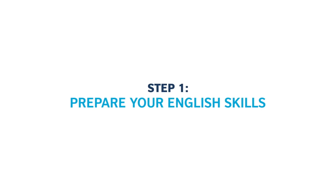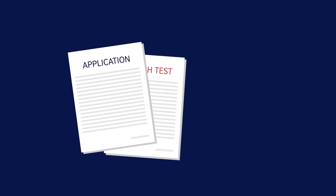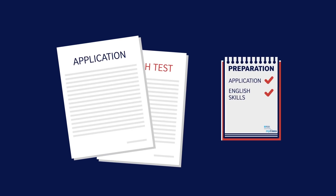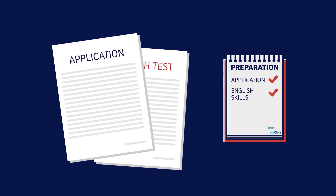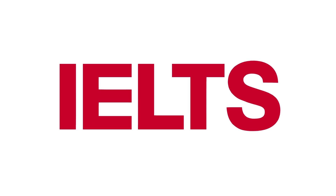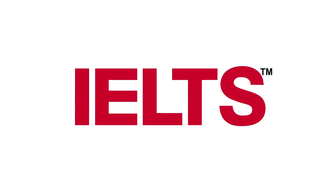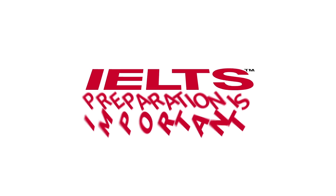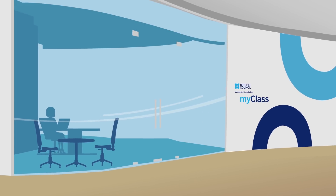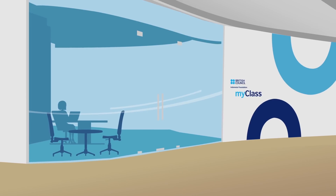Prepare your English skills. While you are preparing your application, another important point should not be missed: the preparation of your English skills. As a requirement to study in a UK university, IELTS is needed to inform the university about your English proficiency, so preparation is important. Here at MyClass British Council, we are ready to help you improve your English so you can achieve your English success.